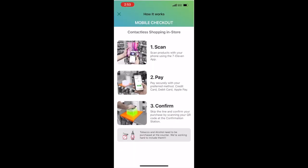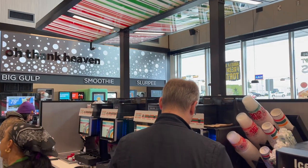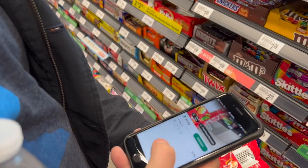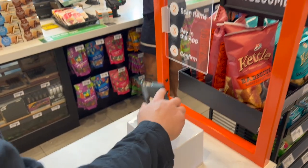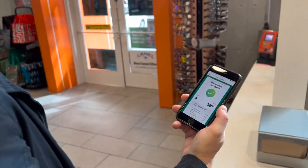What we found most intriguing was that the entire experience could be controlled with our mobile devices and the 7-Eleven app. Everything from the big gulps and coffee to the bottles of water and treats could be scanned with our phone. And then, when we're done shopping, we simply paid for our goods in the app, scanned the QR code on our phone at the mobile checkout kiosk, and headed out the door.